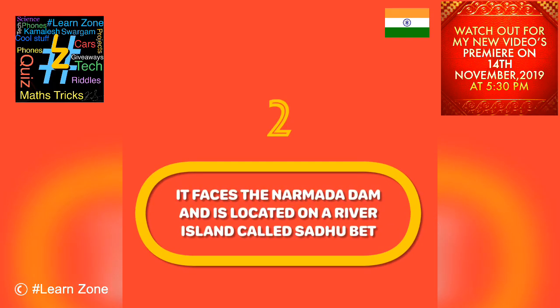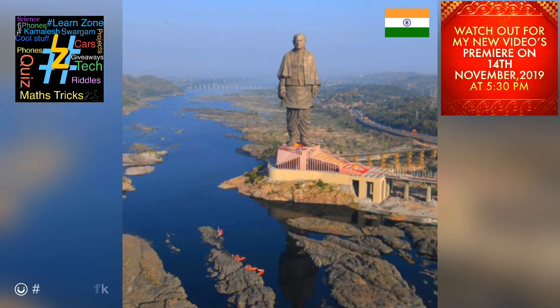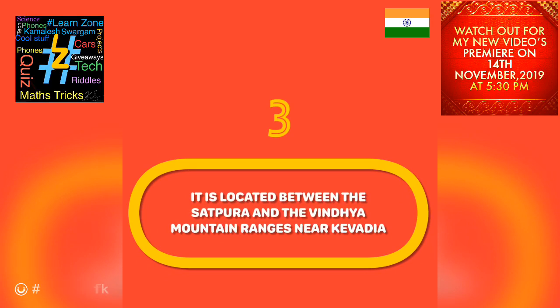The statue faces the Narmada dam and is located on a river island called Sadhu Bet near Raj Pipla on the Narmada river. It is located between the Satpura and the Vindhyachal mountain ranges near Kevadia town in Gujarat.